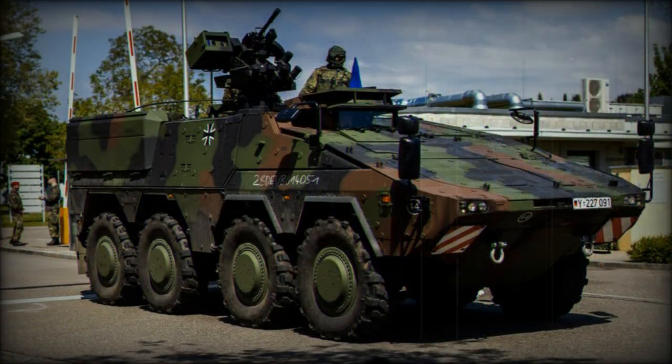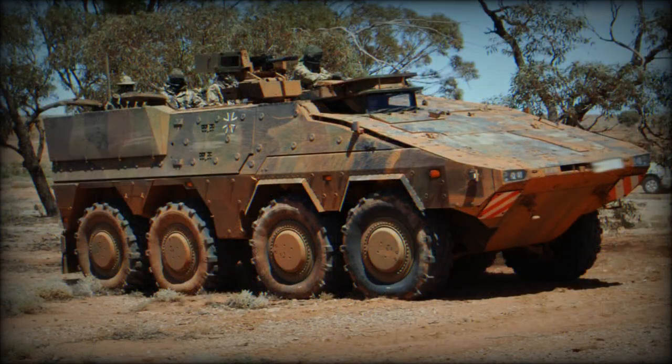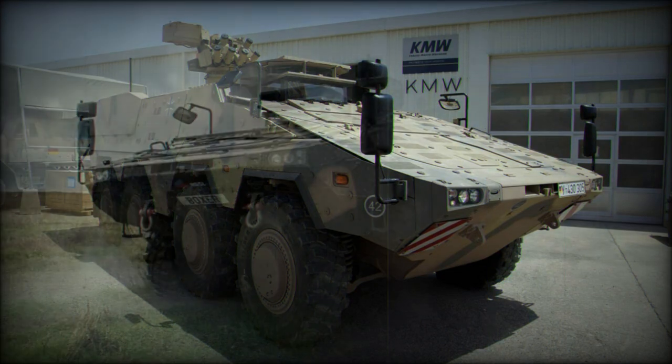The modularity of the Boxer series rings true, and the tracked form it is built in is capable of accepting all modules already developed for the wheeled version, making logistical friendliness a core selling point of the newer, heavier, and more powerful design. This means owners of the wheeled Boxer can benefit from running its heavier, better-armored counterpart to accomplish the same role with better power-to-weight and protection in contested areas.